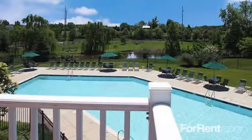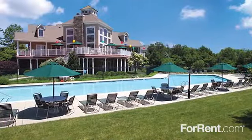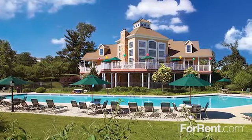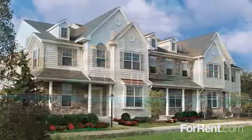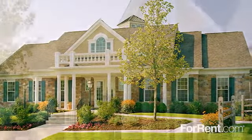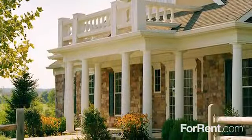Conveniently located with easy access to the interstates and toll roads, Heritage Orchard Hill is minutes away from many shops, restaurants, and entertainment venues. Your new home is waiting. We welcome you to call or visit Heritage Orchard Hill today.